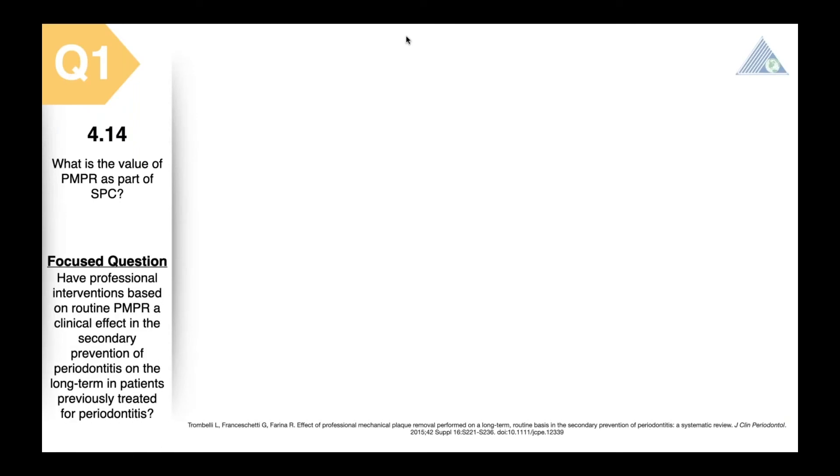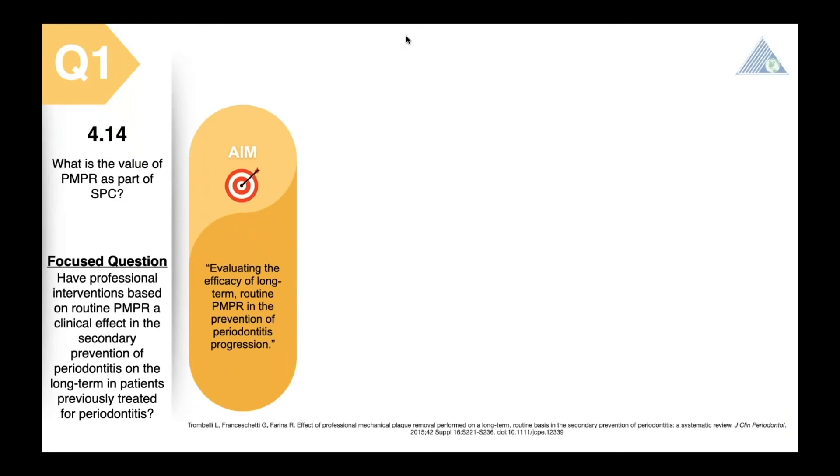As oral health professionals and periodontists, what we aim to do every day is prevent and treat diseases which are caused by microbial dental plaque biofilm. As mentioned numerous times during this panel, to achieve our goal, the microbial dental biofilm should be removed. The systematic review on this first question focuses on the clinical effect of routine PMPR for secondary prevention of periodontitis in patients who have already been treated for this disease. The aim is to evaluate the efficacy of long-term routine PMPR for preventing the progression of periodontitis.